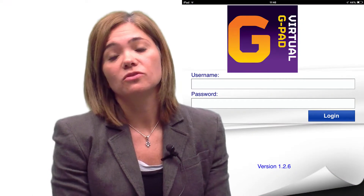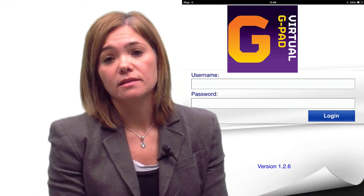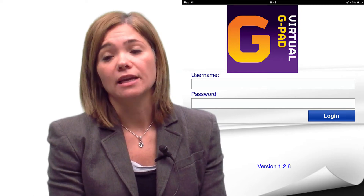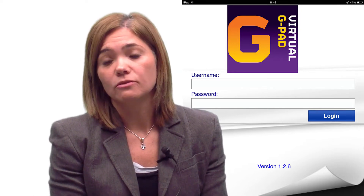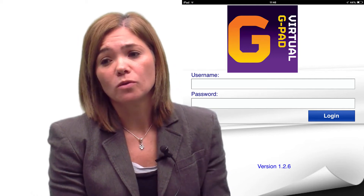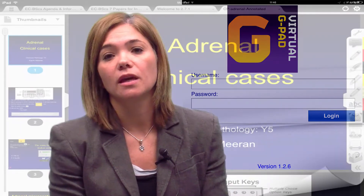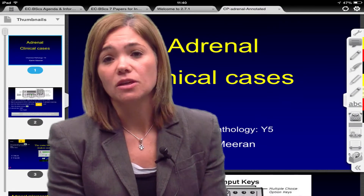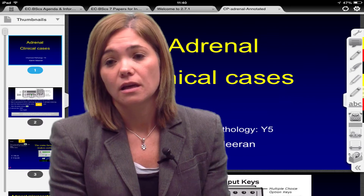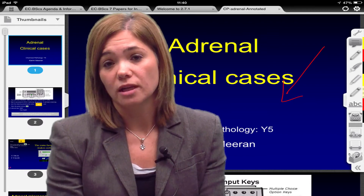One of the things we were concentrating on was the use of virtual clickers — a system where students can interact with the lecturer during a lecture. This was very effective. We were also piloting the use of annotation tools using the iPad, specifically iAnnotate, which is a paid app that we purchased for the students and pushed to their devices.